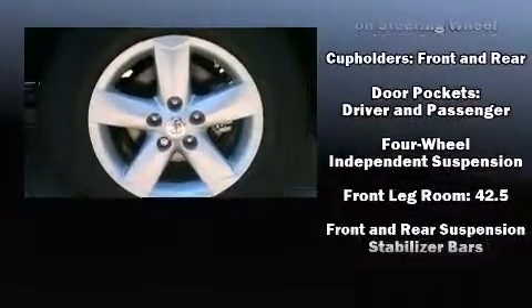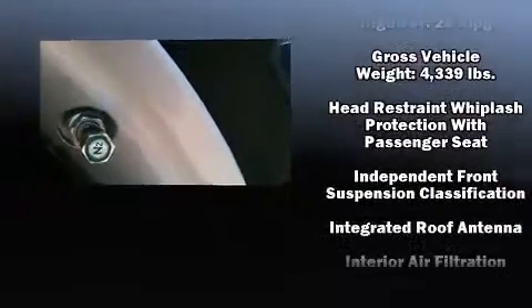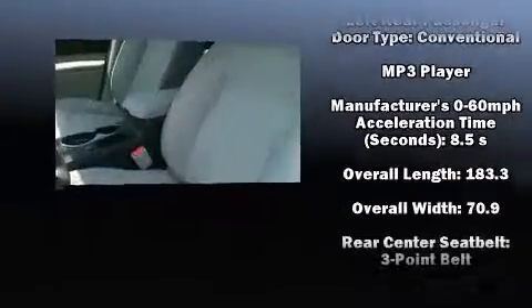All of the premium features expected of a Nissan are offered, including a tachometer, a trip computer, an outside temperature display, rear wipers, and a split folding rear seat.